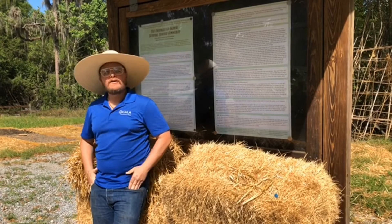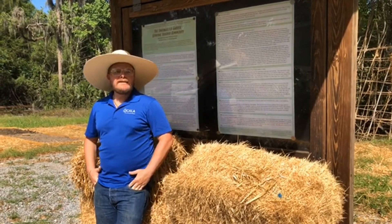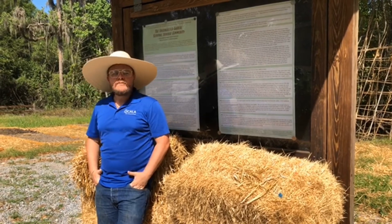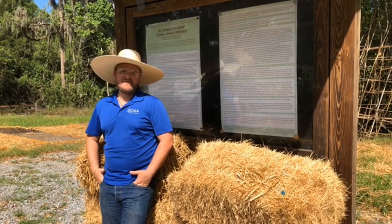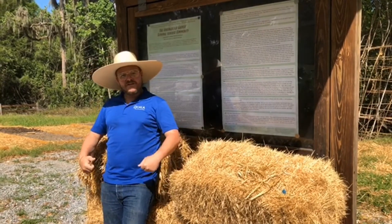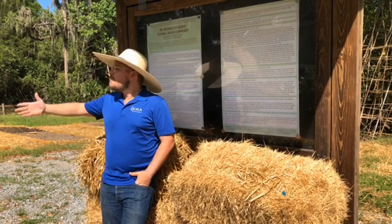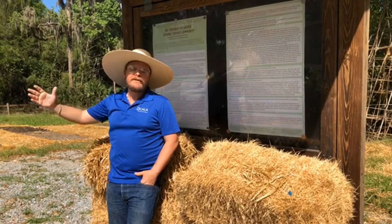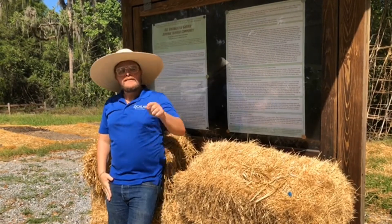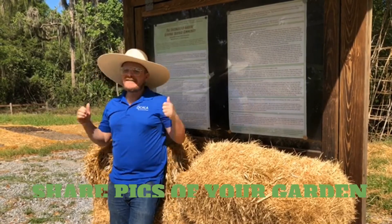If you want to come and volunteer at this garden, call our center and get with our ranger Caroline, and she will make you a volunteer gardener. Volunteer gardeners have a great lot of fun here — they get a free t-shirt and get to take home some of the produce they grow. You also get to spend beautiful time in this beautiful garden under these beautiful Florida skies. So get out there, go hiking, plant a garden, get into nature, because that's what we've got right now.